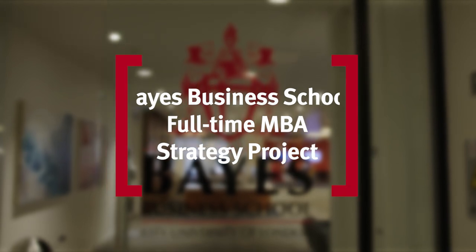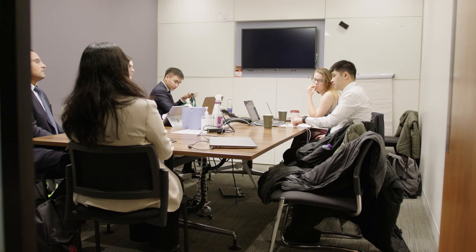The strategy project is the core module of the full-time MBA, at the center of what we do in strategy. In October, students are asked to go and search for clients under my supervision. They spend some time finding out exactly what they want to do, finding leads, and negotiating their own project with the client, knowing that by mid-March they need to present to a panel of senior consultants.